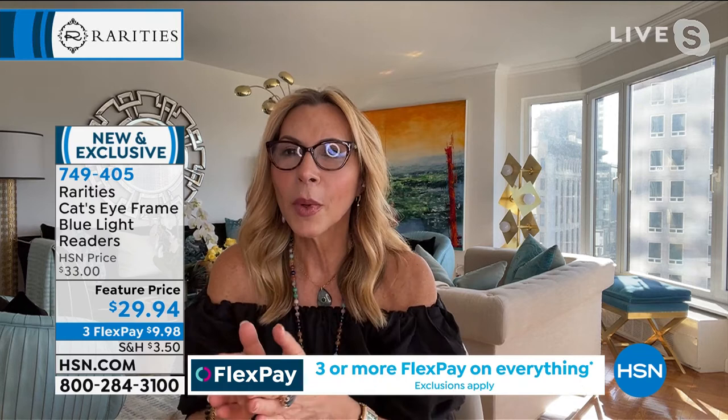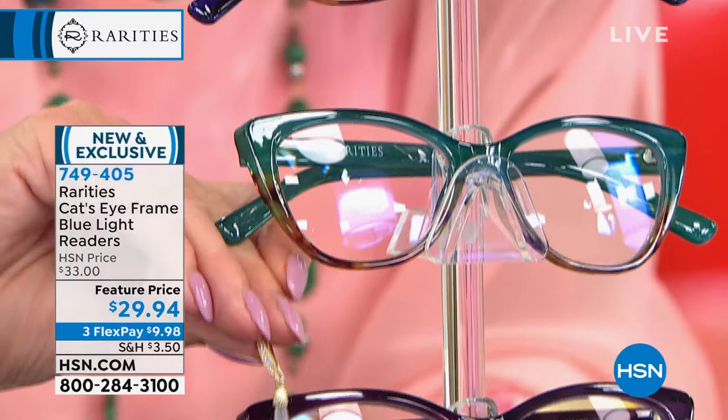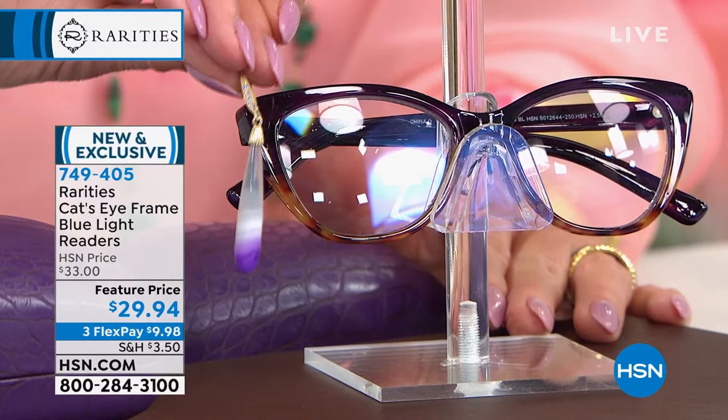That blue light coating costs an additional $4 for us to add, but we're bringing you the reader at the same price we've always brought you Rarities Readers. These are a customer pick — every single time we've brought them back. This would be my third style reader. We've sold about 10,000 to 11,000 over the past eight or nine years. Customer pick, all five-star reviews.